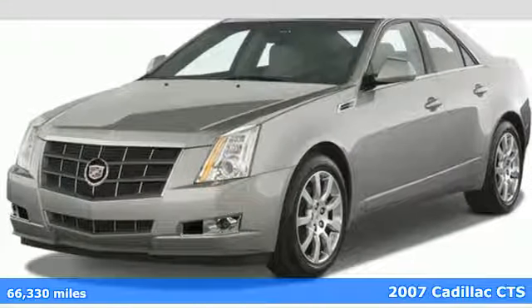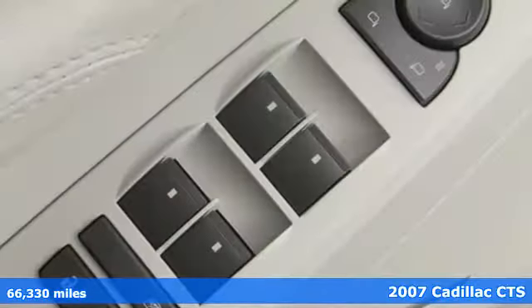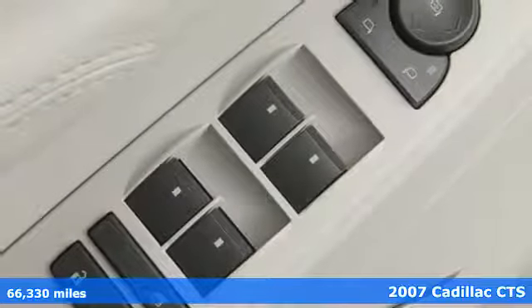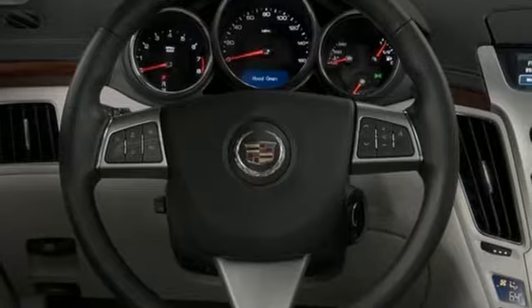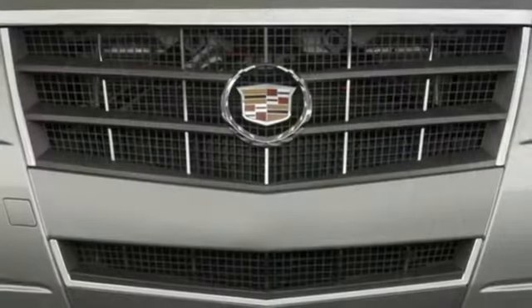It's a 2007 Cadillac CTS. It comes loaded with standard features, including air conditioning with multi-zone climate control, leather seats, power heated mirrors, keyless entry, and OnStar.